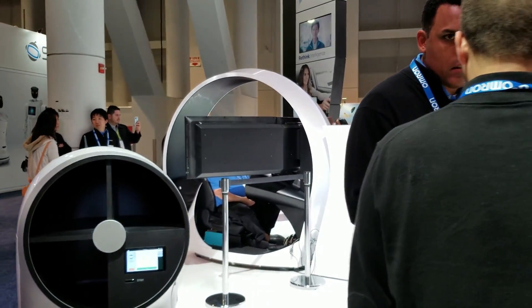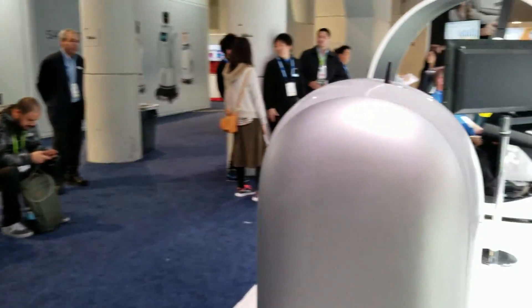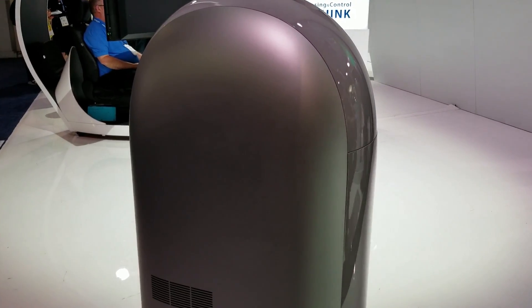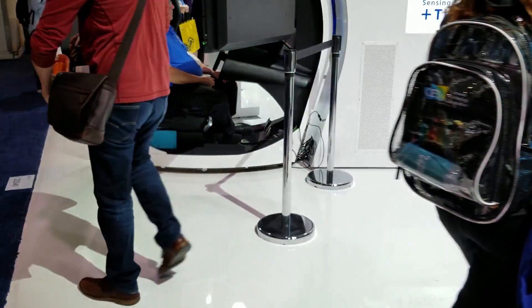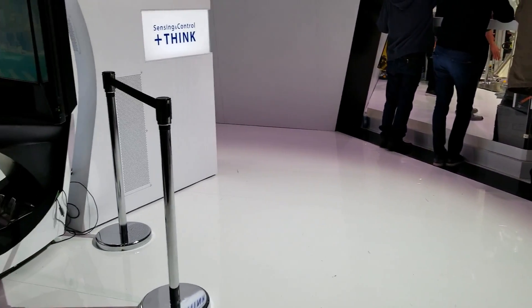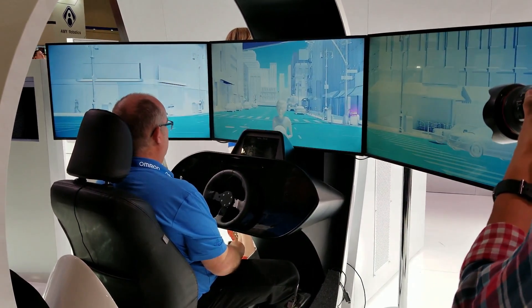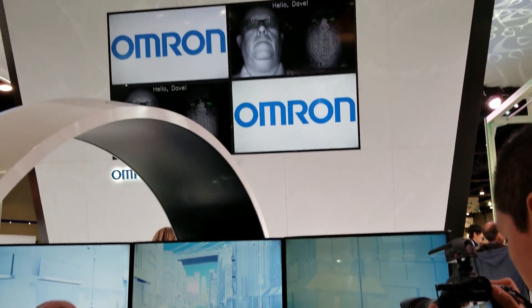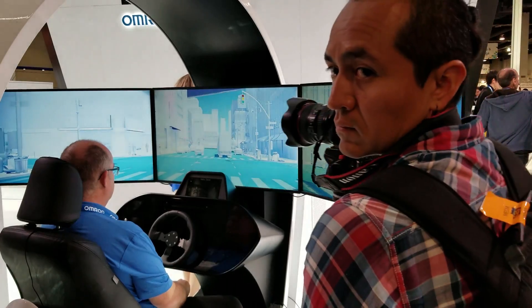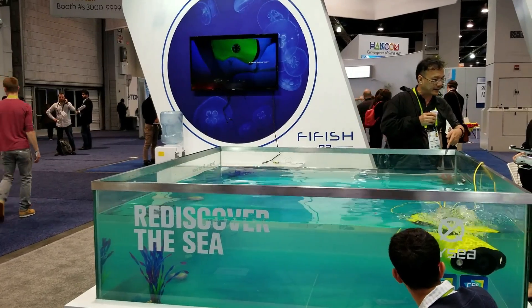What's this? What the hell is this? This is a great idea. Oh yeah, this is a great idea. I don't know what he's doing, guys.